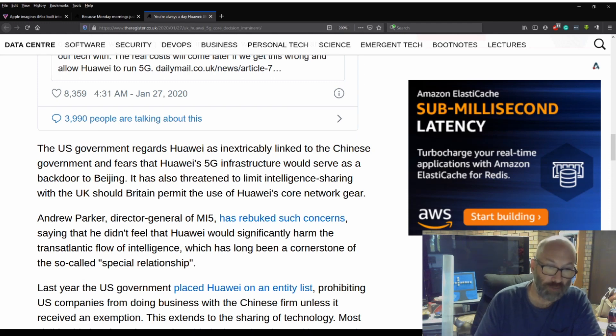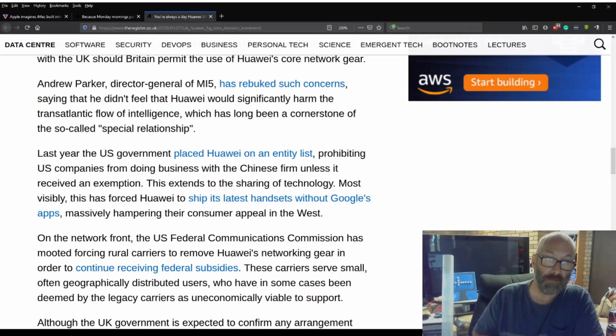Andrew Parker, Director General of MI5, has rebuked such concerns, saying that he didn't feel that Huawei would significantly harm the transatlantic flow of intelligence, which has long been a cornerstone of the so-called 'special relationship.' Last year, the US government placed Huawei on an entity list prohibiting US companies from doing business with the Chinese firm unless it receives an exemption. This extends to sharing of technology. Most visibly, this has forced Huawei to ship its latest handsets without Google's apps, massively hampering their consumer appeal in the West.